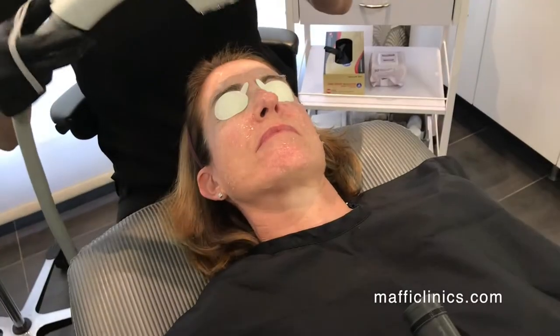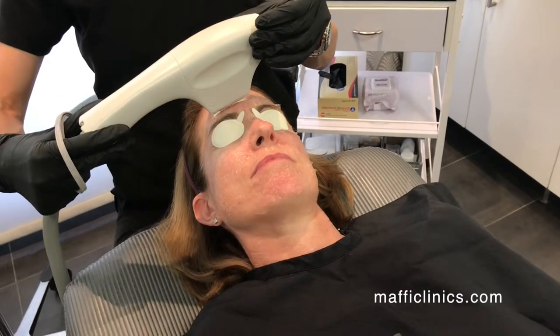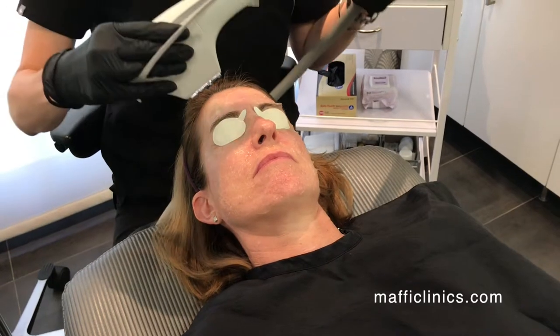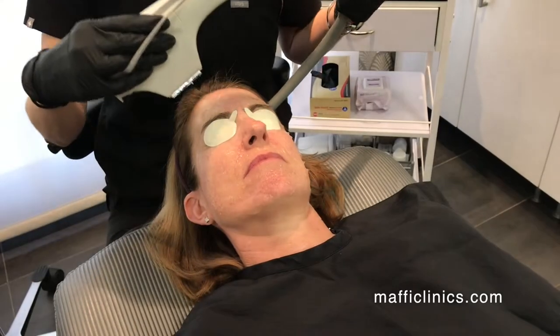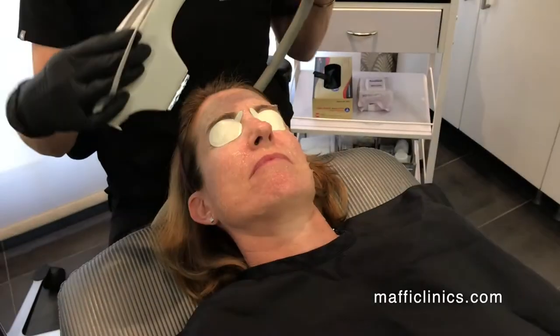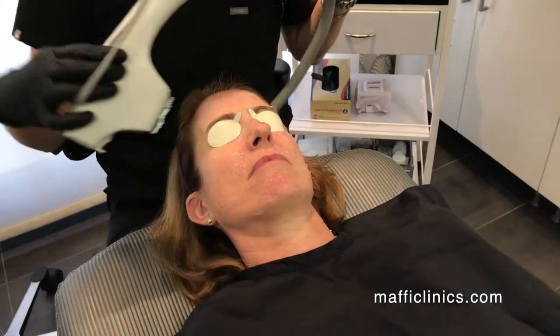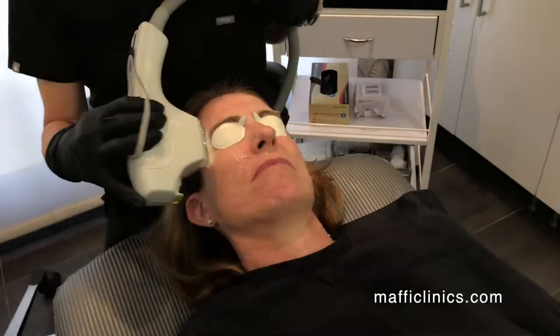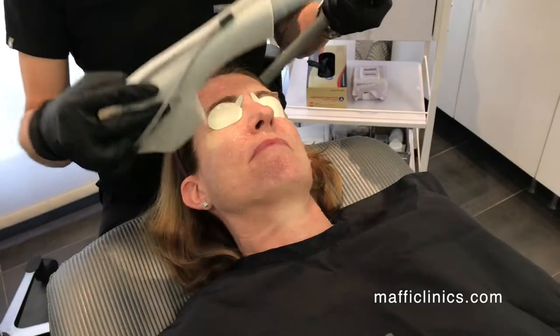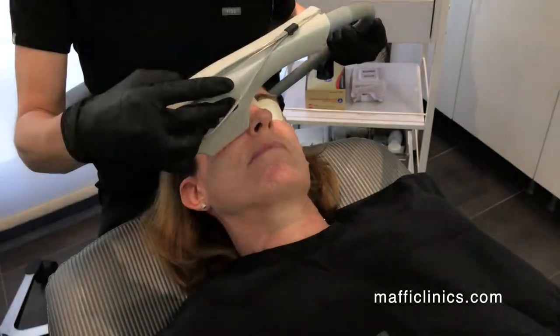When we're treating for redness, it's always more stubborn than brown because it's the little capillaries that are broken underneath the surface — so it's more internally driven. For redness, that requires more treatments oftentimes than when we're just treating for the brown. On average, most people for redness need anywhere from three to five treatments, and we wait about a month in between.